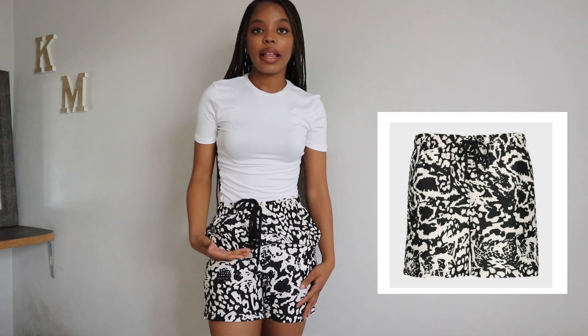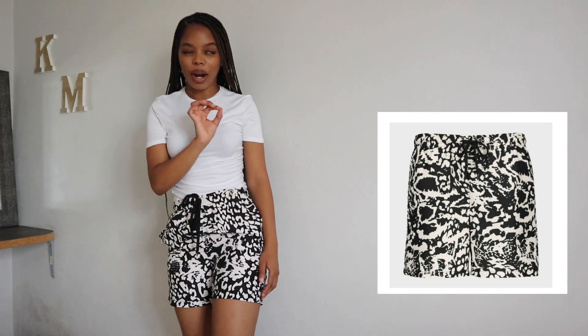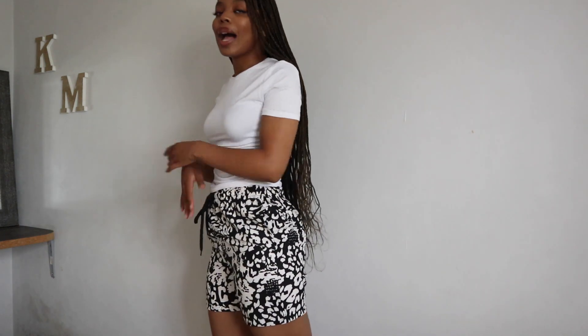I also got these leopard shorts in black and white for 160 rand — a little pricey if you ask me, but worth it depending on the style you're going for. The tee was 100 rand at The Fix. I got the shorts in an extra small but I actually regret that — they're a bit tight on my thighs. I should have gotten a small, because I thought men's sizes run bigger so I sized down, but I was wrong.